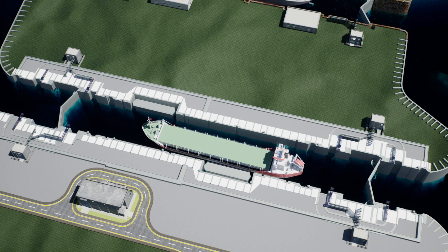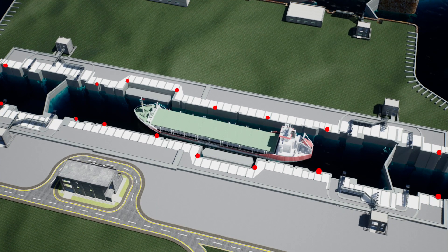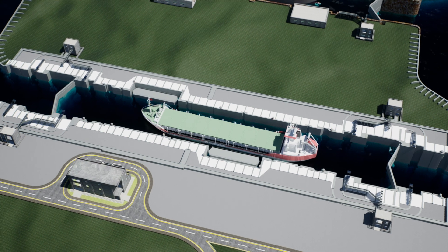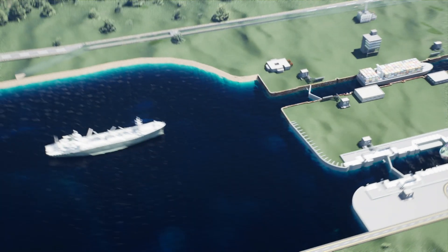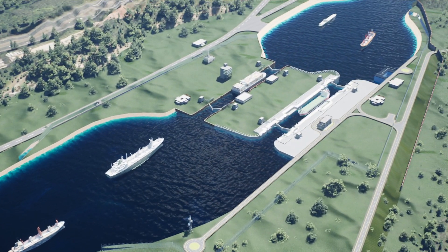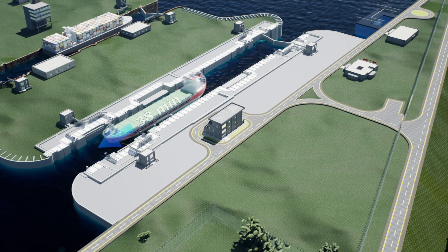The lock will also feature eight maintenance bulkheads (2.2 meter height by 4 meter width) on the upstream and downstream side, two leaves per set each hinged about a vertical axis, eight sets of boring bits, a control tower for remote control operation, four local control rooms, and a 664-meter long approach channel for better navigational facility.